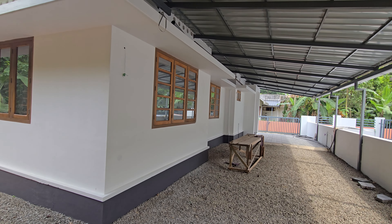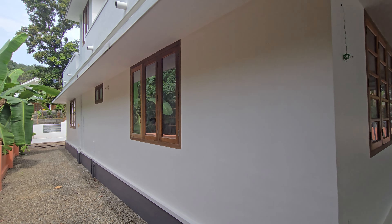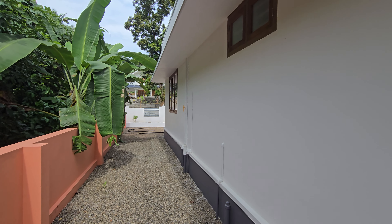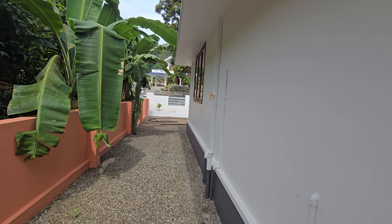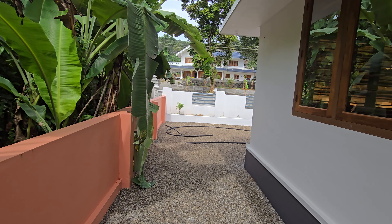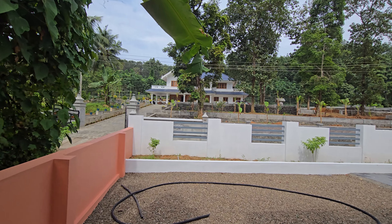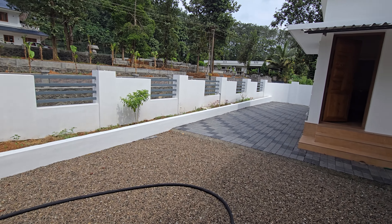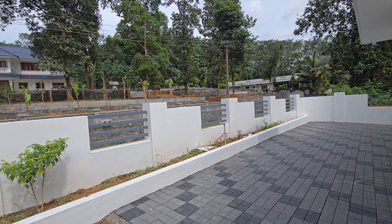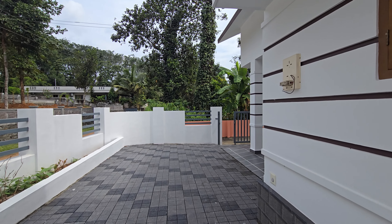I'm going to grab a little piece and put the piece on. I'm going to use this piece. We have to look at the front of the room and the front door.